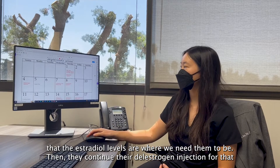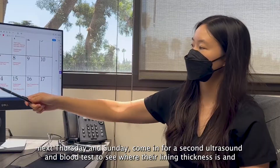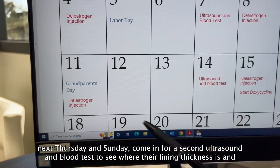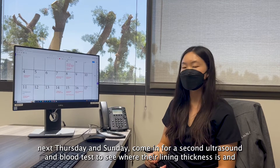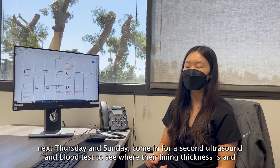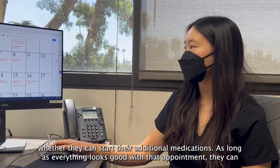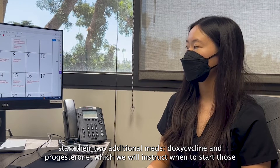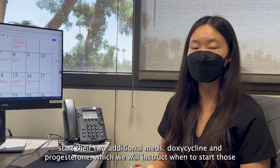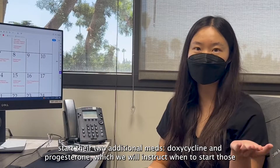Then they continue their delastrogen injection for that next Thursday and Sunday, and come in for a second ultrasound and blood test to see where their lining thickness is and whether they can start their additional medications. As long as everything looks good with that appointment, they can start their two additional meds: doxycycline and progesterone, which we will instruct when to start those meds.